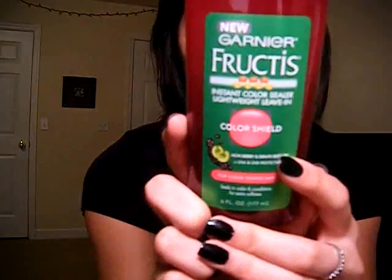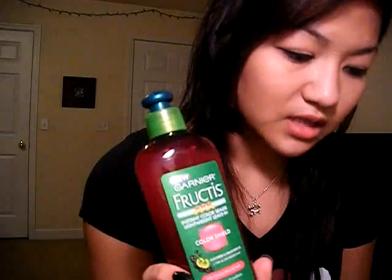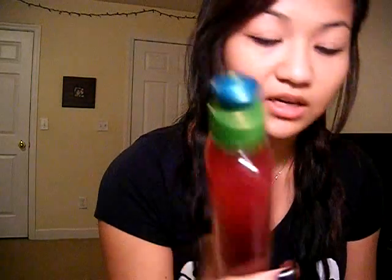I colored my hair — you probably can't tell, but I'll have pictures soon. I got the Instant Color Sealer lightweight leave-in, which was on sale for a dollar and 57 cents, so that's why I got it. It's for color-treated hair and it shields everything.